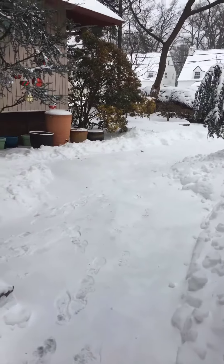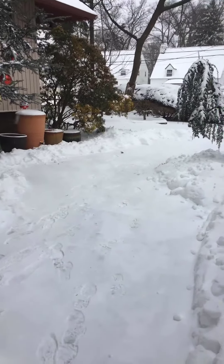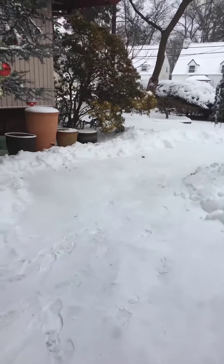Good morning from Hackensack. We got the first big snowstorm of the year — 12 inches fell. My wife's already been out here shoveling.